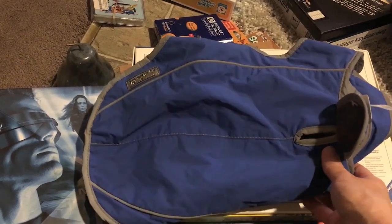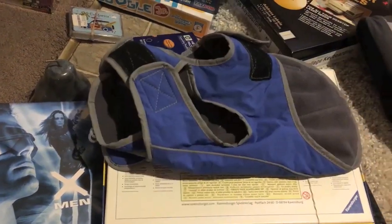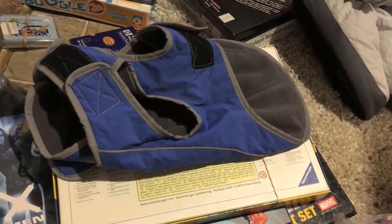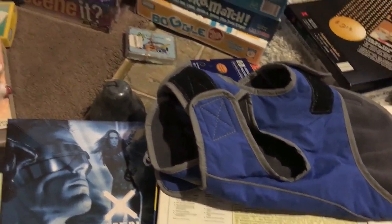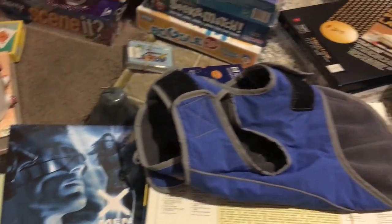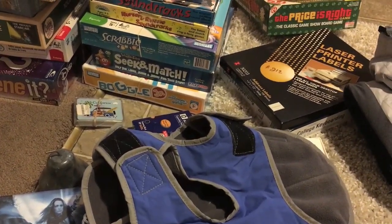This dog outfit — not sure if I'll keep it for my dog, my future dog, since we do plan on getting one, or if I'll sell it. We'll see. Anyway, that's it — I'm super tired and ready to clean up and list everything tomorrow.